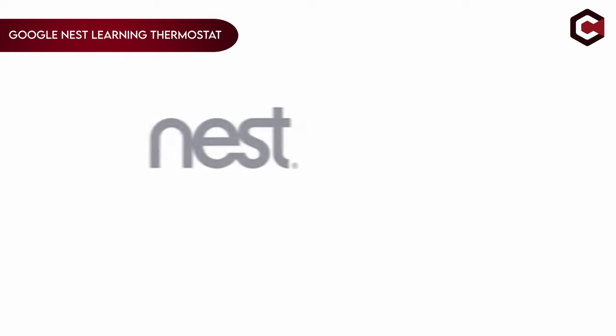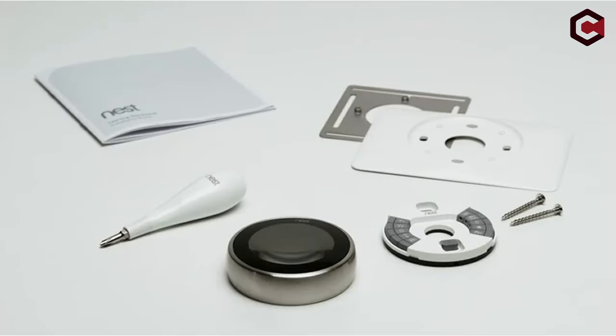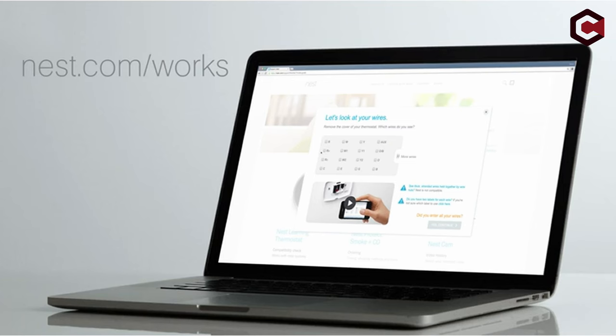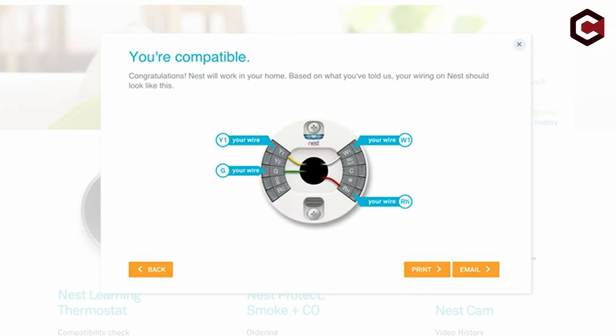On number 7: Google Nest Learning Thermostat. The Google Nest Learning Thermostat is a programmable smart device designed to optimize comfort and energy efficiency in your home. It learns your schedule and temperature preferences, adjusting itself accordingly to save energy. Home/away assist switches to eco-temperature when you're not home, while remote control via phone, laptop, or tablet ensures temperature adjustments from anywhere. Energy history allows you to monitor energy usage, with the Nest Leaf indicating energy-saving temperatures.